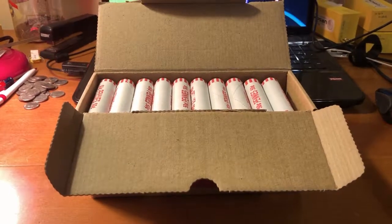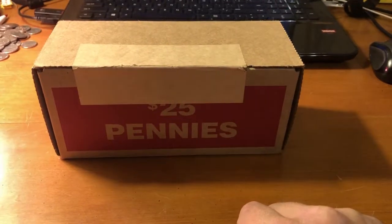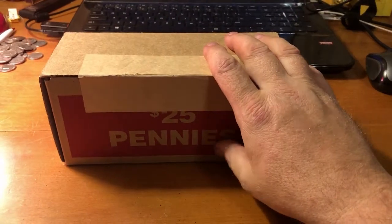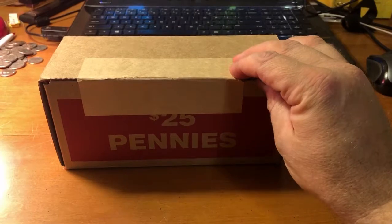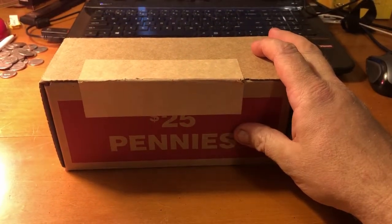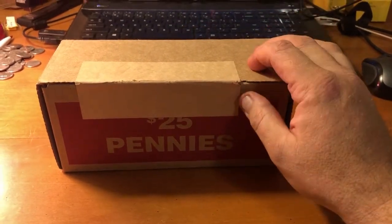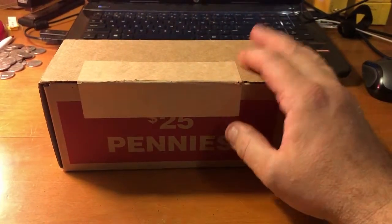Hello and welcome to Ohio Hobbies. It just so happens to be that time again — it's time for a penny box hunt. This is one of my two regular boxes that I get from my local Consumers National Bank. I've had pretty good luck with them so far, so I'm definitely going to stick with them. I've also had some really good luck from Huntington, so I may go back to them too. I want to try a few other places.